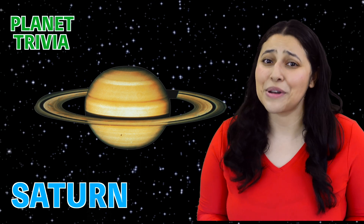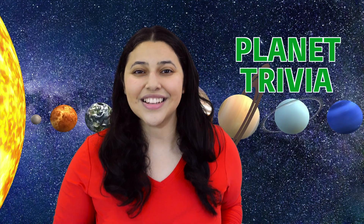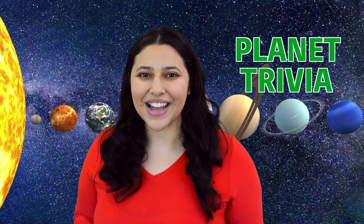It's actually one of my favorites. Nice job scientists. Thanks for joining me for some planet trivia. I'll see you next time for some more facts.